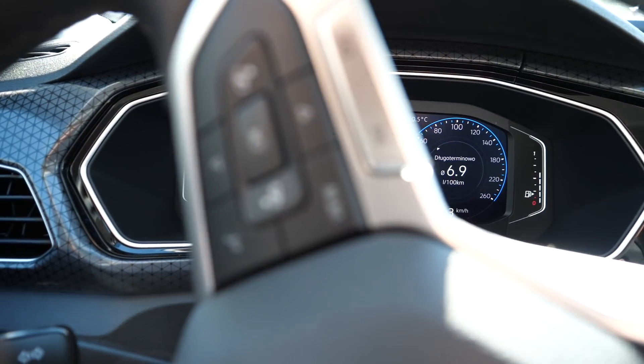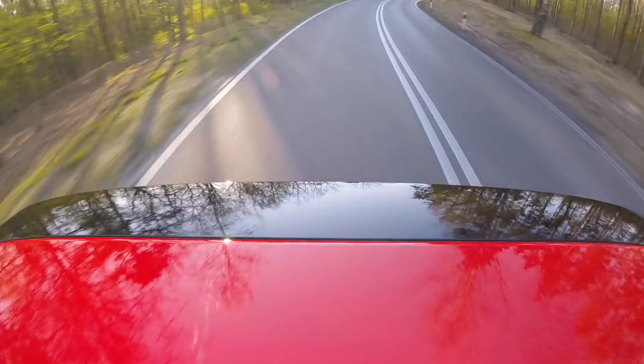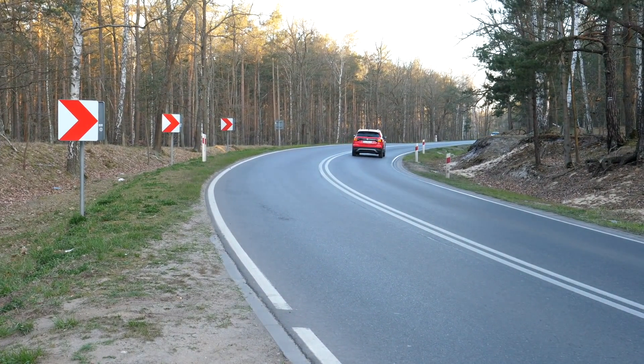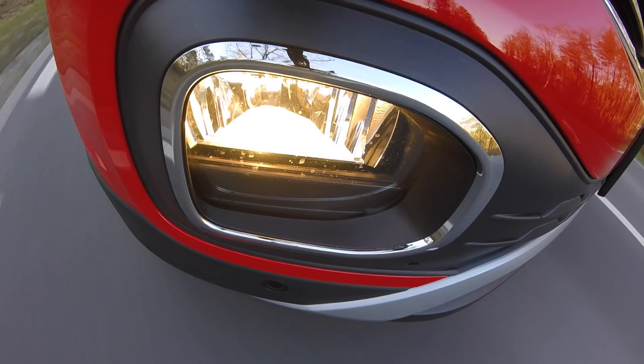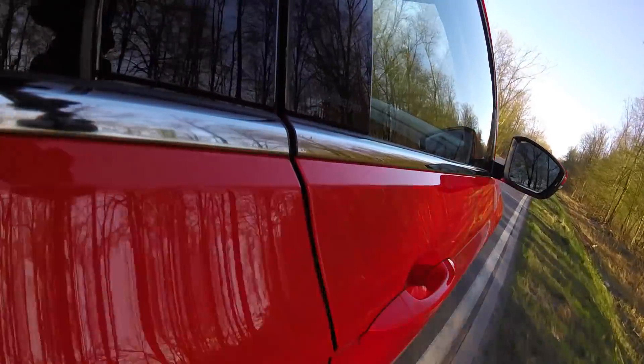You also get lane departure warning, blind spot monitoring, hill start assist, and reversing cross-traffic alert. On top trim you even get active cruise control with stop-and-start functionality. These systems are neither new nor unique in this segment — Renault and Nissan even offer a 360-degree camera, which you can't have in smaller VWs. However, as far as driver aids are concerned, Volkswagen is the best here because they're easy to use, they work, and they work with the driver rather than against them — making slight adjustments as needed rather than intervening abruptly at the last moment.